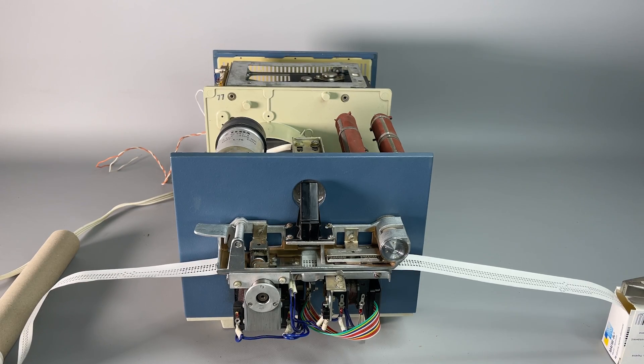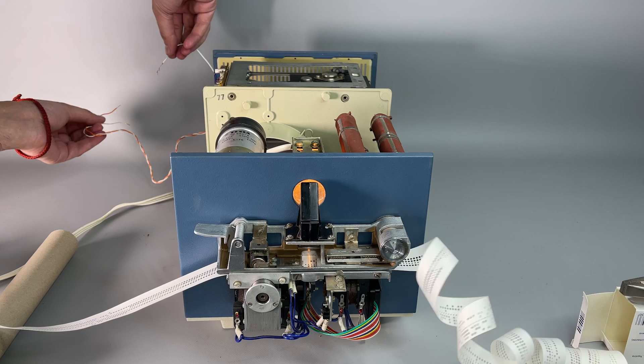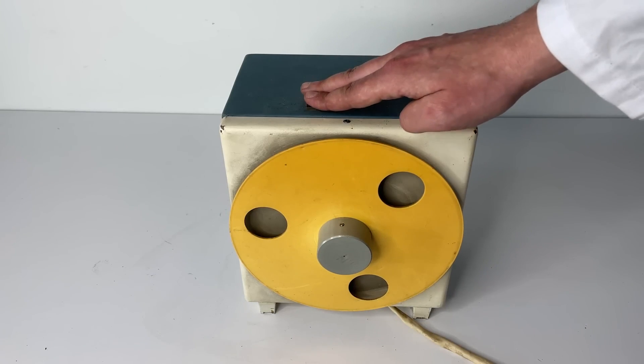Let's try a longer tape. It works perfectly. I think for next time we'll need to bring the tape roller back, because right now it is in storage.